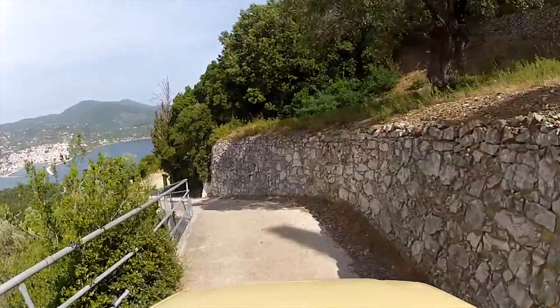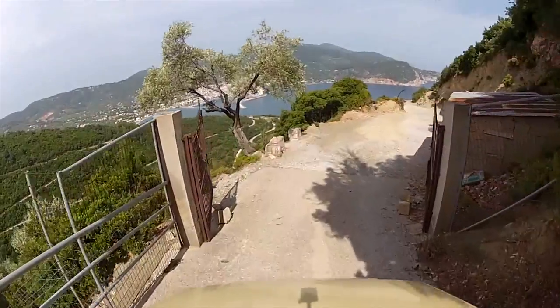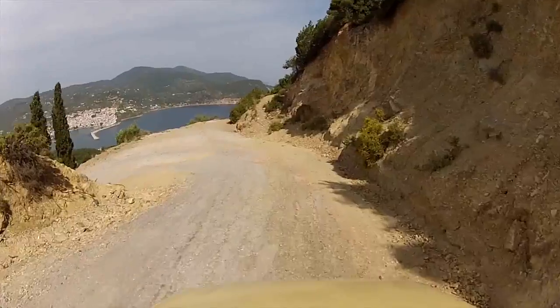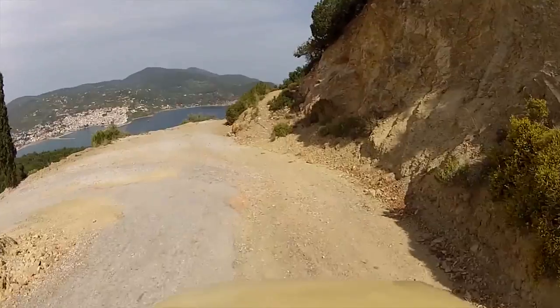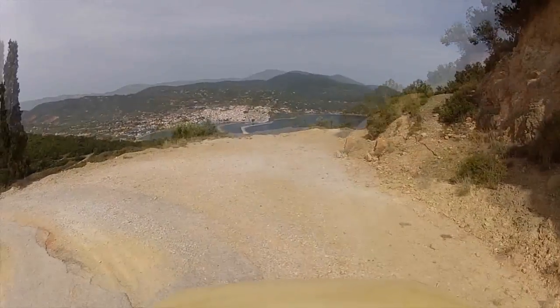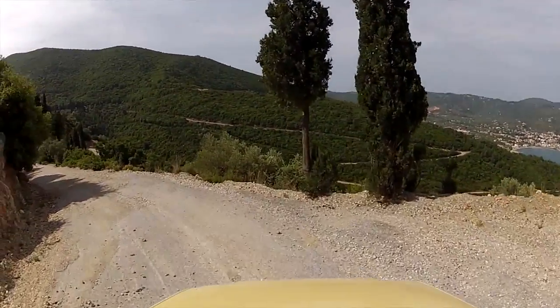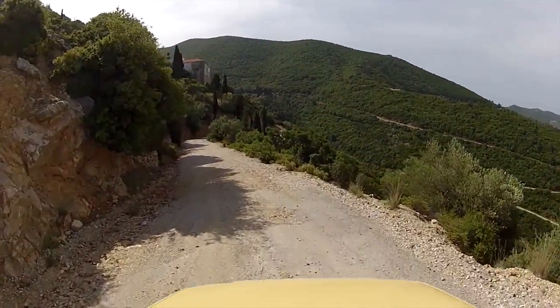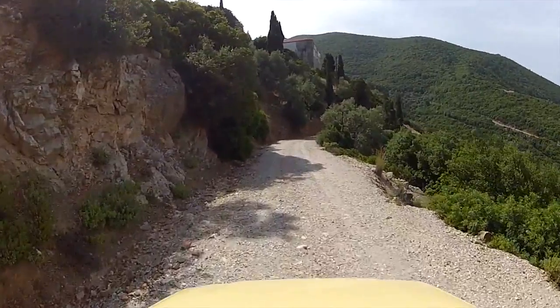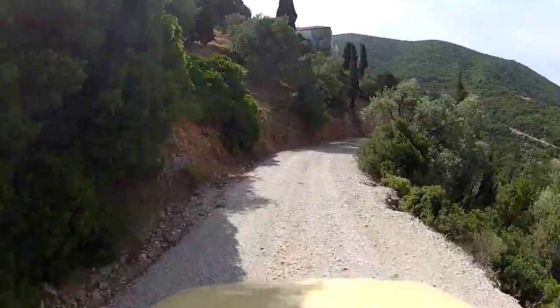As we head back down to the intersection to go to the other monasteries, it is possible to see how narrow these roads can be, and also Skopelos town on the far side of the harbor. There are a number of hairpin turns on this road. Around this point, Rita was feeling uncomfortable on the right side of the car. It is a long way down if we go over the edge.